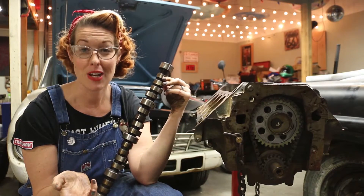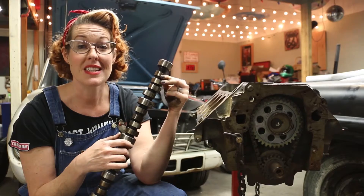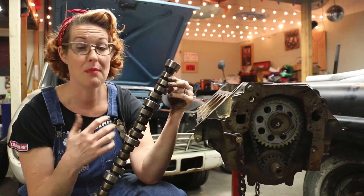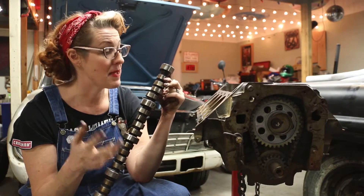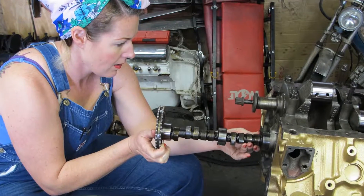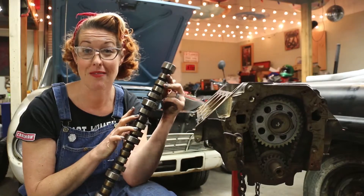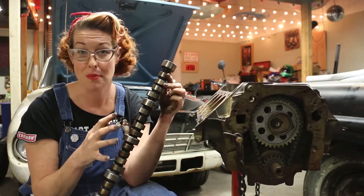Now if you don't know a ton about engines, that might not mean a lot to you, but suffice it to say that a lot of people say that cams are like the brain or the heart of an engine, and that's because they affect how the engine breathes. The cam controlling when valves can open and for how long they stay open has everything to do with the whole rhythm of the engine.